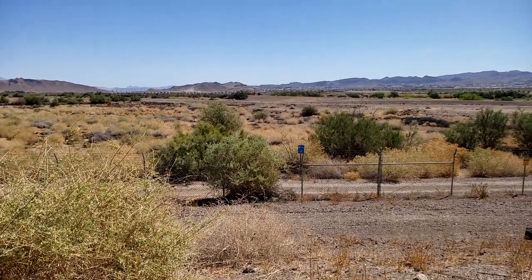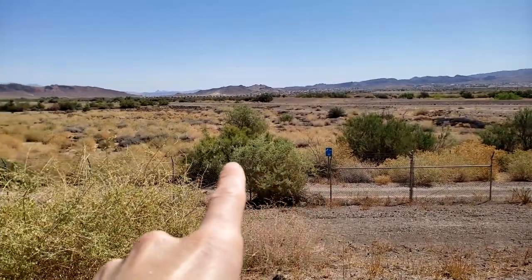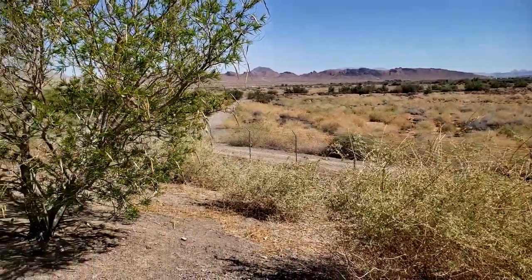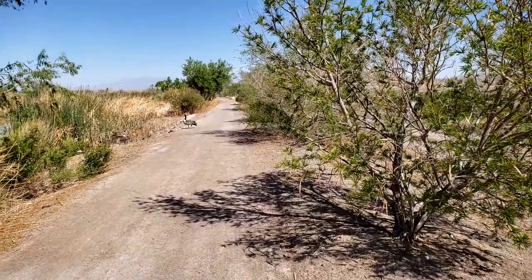That's a big bumble bee. Pond 12 — it used to be bigger. That's the hypothesis from the local expert. Hey look, he's on one leg.